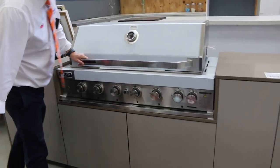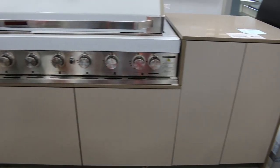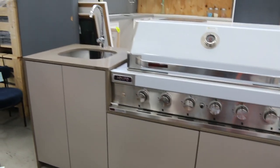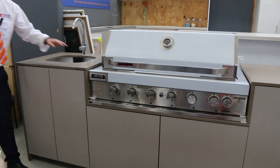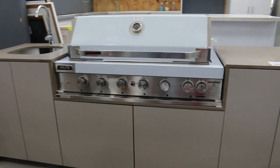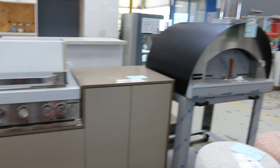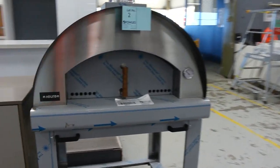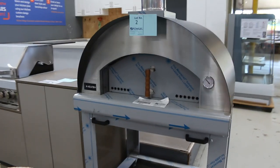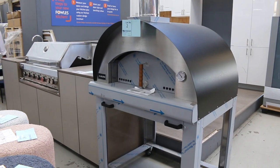Stone tops, beautiful Euro barbecue there. These are around probably $3,500–$3,600. Fowles will organise a custom made one for you — bring in your plans and we'll work that out and give you a quote. That's pretty nice as well. Pizza oven — still got a couple of those to go. You're looking at $2,500 on those. If you've been pricing one of those up, you'll know that is a super buying.